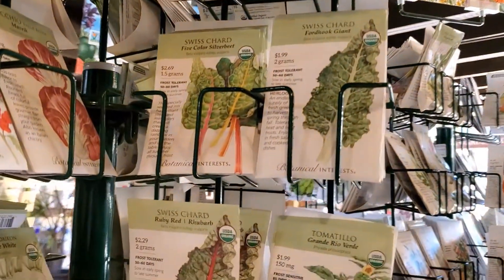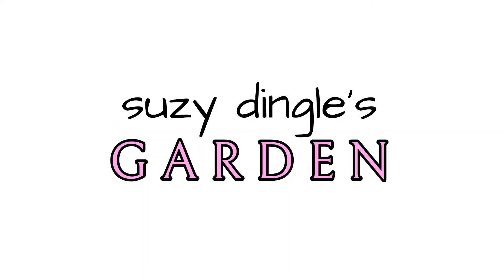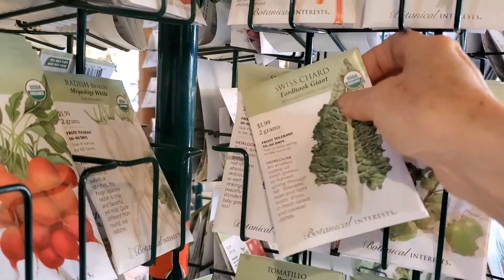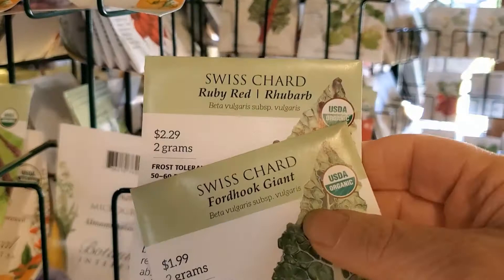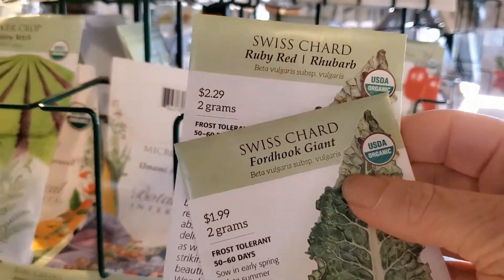Susie Dingle here with a quick tip about shopping for seeds if you want to get a good value. Here we have Swiss chard seeds — I'm going to use this as an example. There are two different types: ruby red and Ford Hook, at $2.29 and $1.99 for two grams.